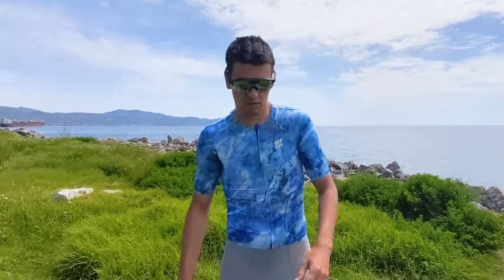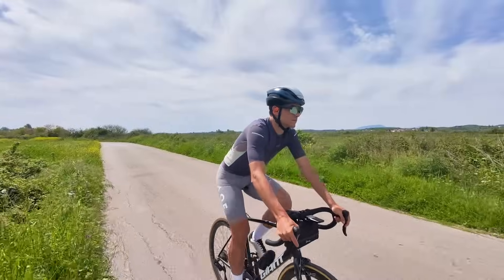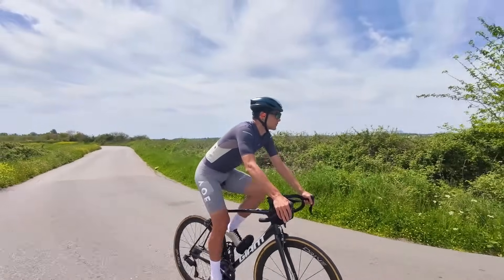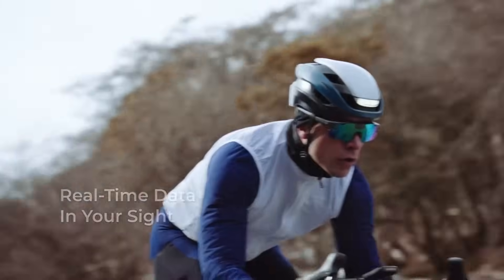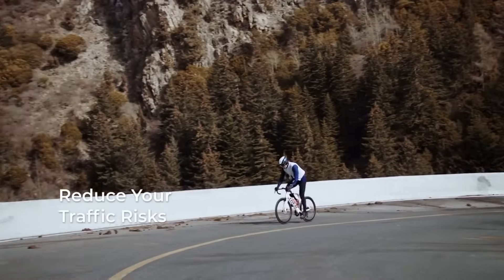Hey guys, welcome back to another Cycling Tech Review — a review I'm super excited to make because this is something that is long overdue in the world of cycling. CyberSight sent me these glasses for review, but I'm allowed to share my real opinions and give you my overall thoughts on these glasses, where I see them being used, and what the evolution of this technology in cycling looks like.